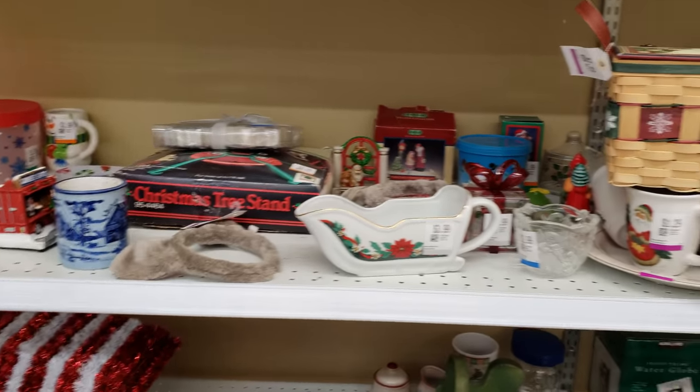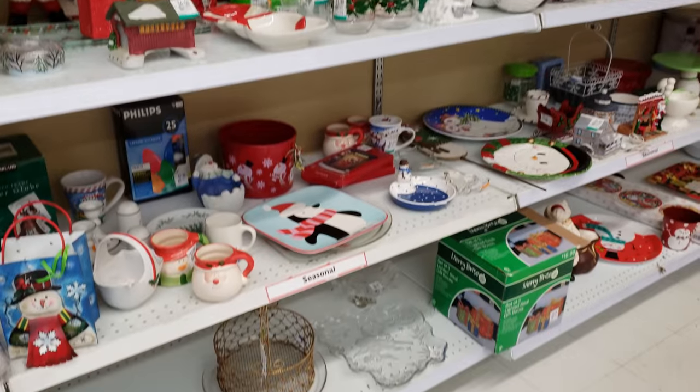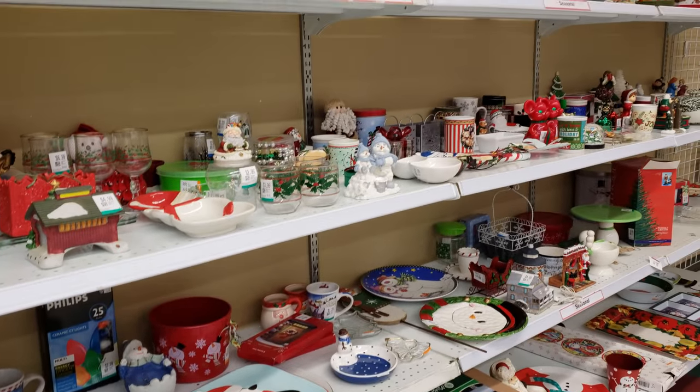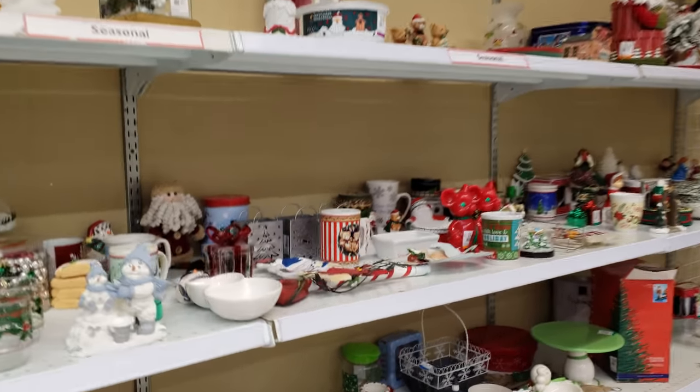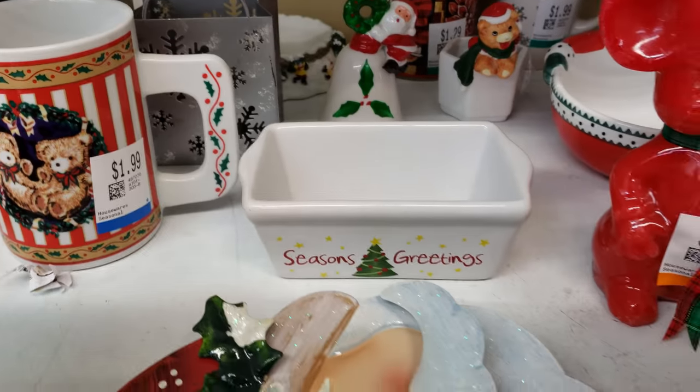I am here in Savers and I'm trying to see if I can find any Halloween decor, like any old-fashioned decor. But all I see is Christmas. They got a lot of Christmas going on here. Look at this, like $2, season greetings.